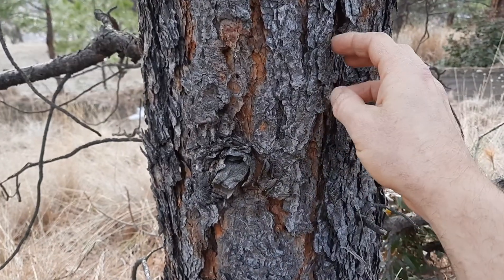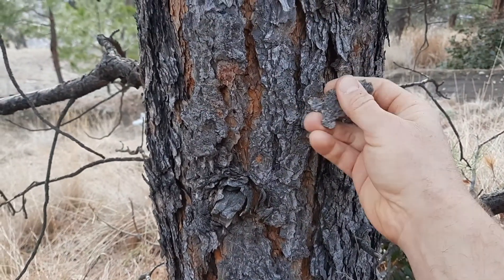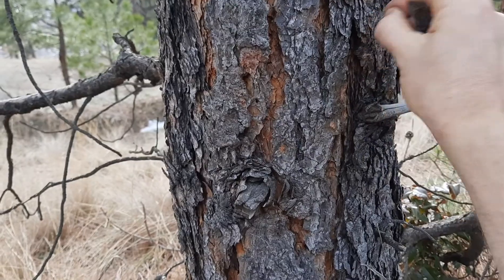Ponderosa pine bark, as it gets older, starts to look like jigsaw puzzle pieces that break off easily.